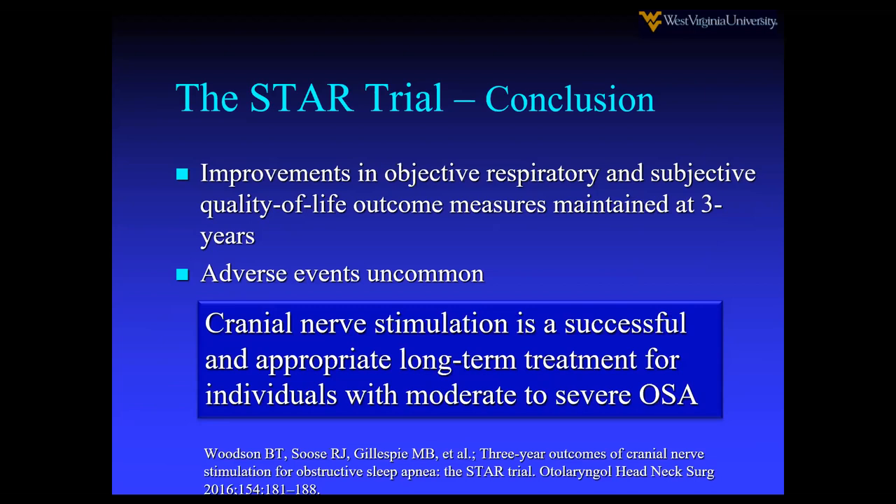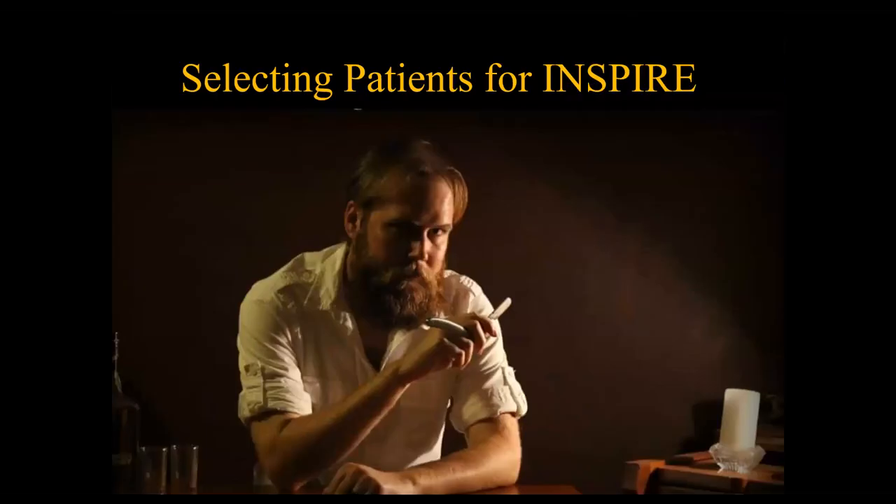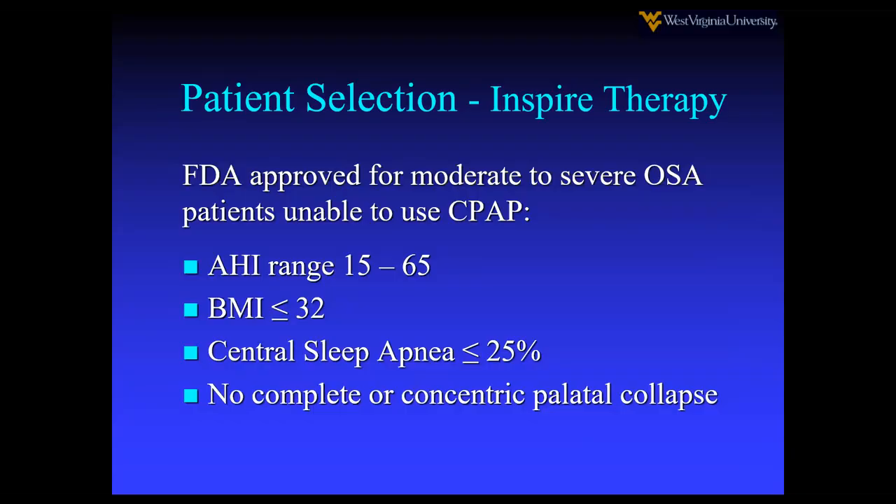The conclusion is that this is a good option to treat CPAP failures. For patient selection: AHI range of 15 to 65, BMI less than 32, and central sleep apnea must be less than 25% — which in my experience is rarely approached. Very important is that there be no complete or concentric palate collapse.